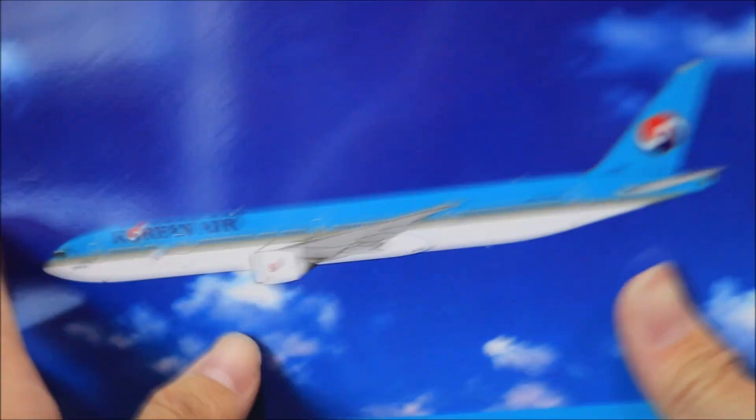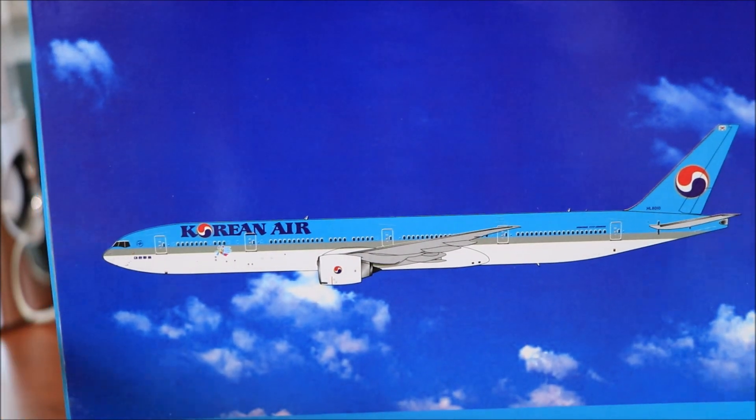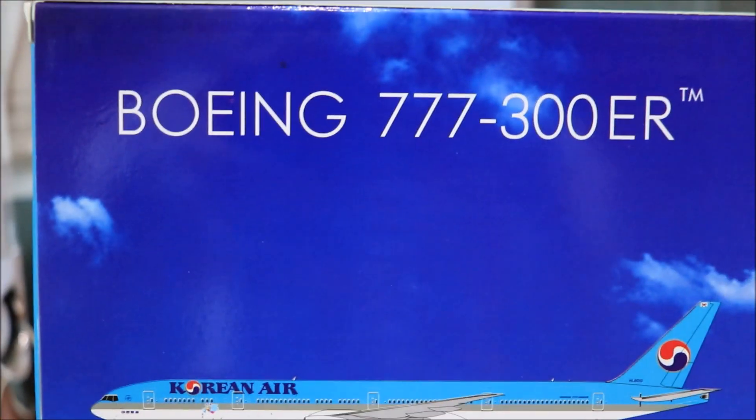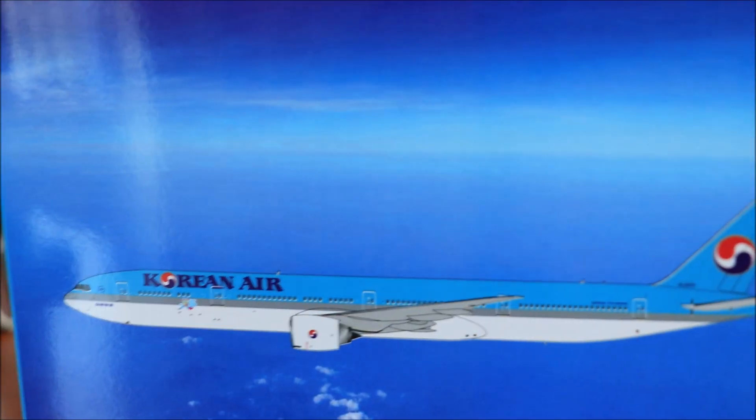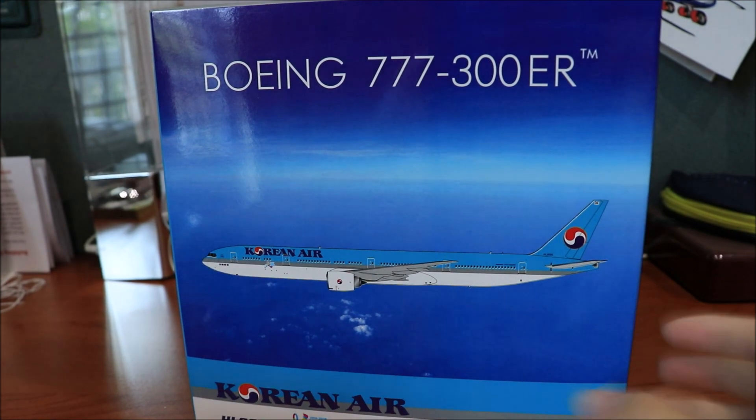Now the back of the box — basically the same, nothing different. Now let's take a look at the inside of the box.